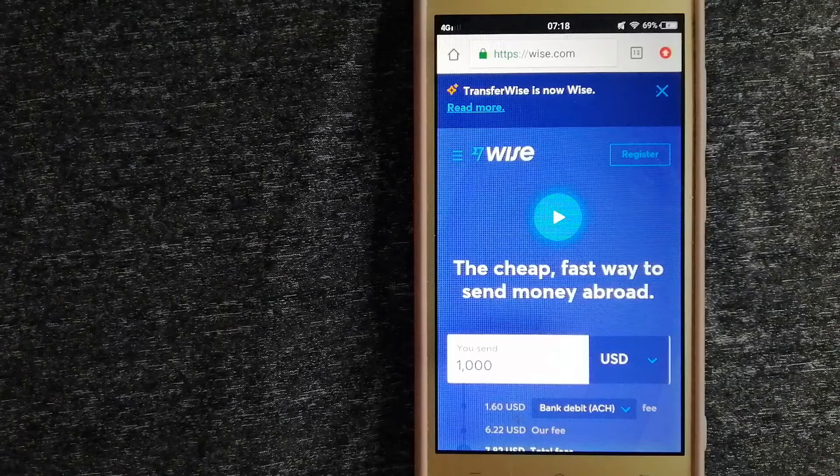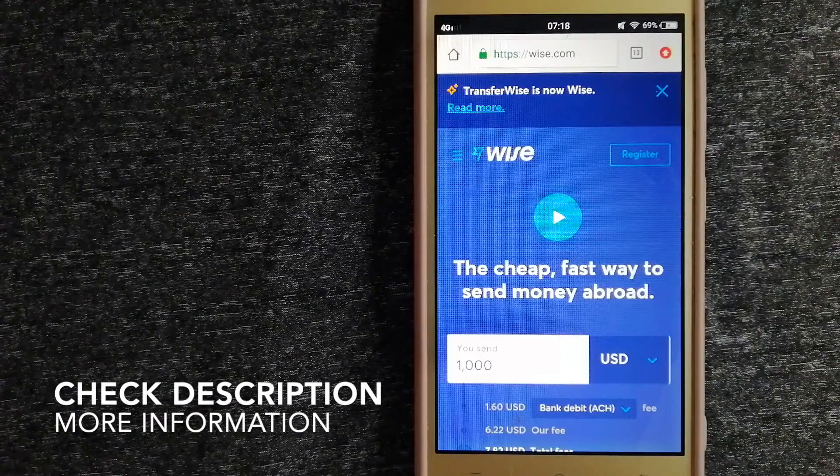Hey guys, welcome back! Today we are going to talk about transferring money from India to Guatemala. We are going to talk about three ways to send money if you are in India and you want to send money to Guatemala.